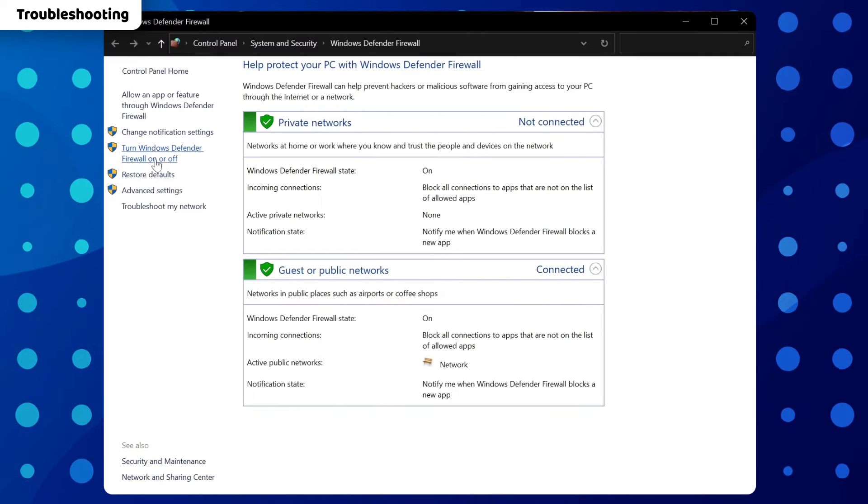You do have to turn off the firewall though, but don't worry. Most premium providers have security features designed to play the role of the firewall, so you are going to be safe.